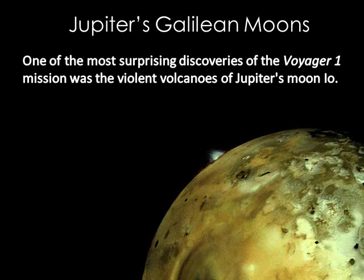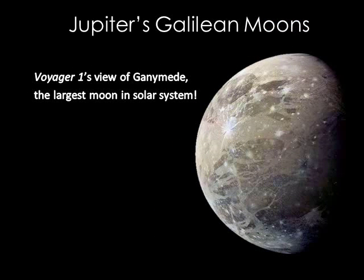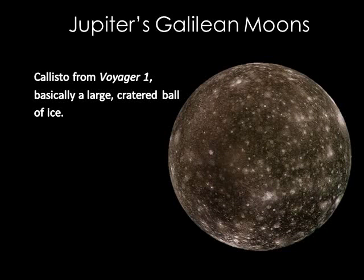I want to mention just a few things about the Galilean moons. First, Io. One of the most surprising discoveries of the Voyager 1 mission was the violent volcanoes that were found on Jupiter's moon Io. And here is another image from Voyager 2 — this one is of Europa. Europa has an icy crust that may hide a subsurface ocean of liquid water, making it a very promising place to search for life. Ganymede may also have subsurface oceans. Callisto is basically a ball of ice and could also have oceans underneath.